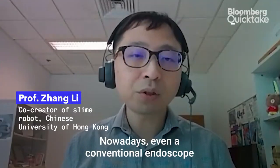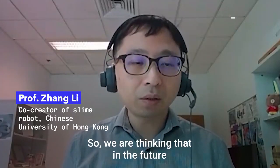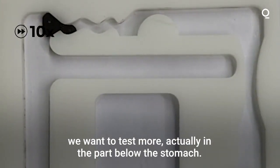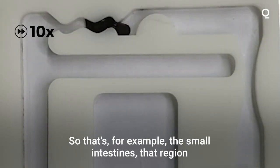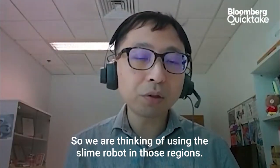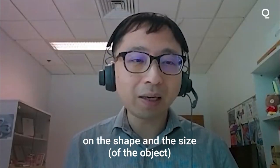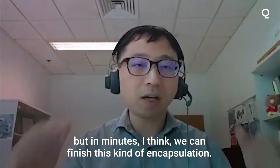Nowadays, even a conventional endoscope can reach the stomach very easily, so we're thinking that in the future we want to test more in the part below the stomach — for example, the small intestine — because those regions are very tortuous. So we're thinking of using the slime robot in those regions, and the operation is really depending on the shape and the size, but in minutes I think we can finish this kind of encapsulation.